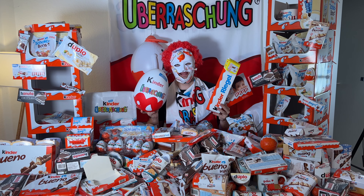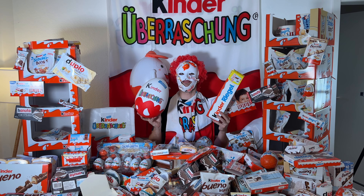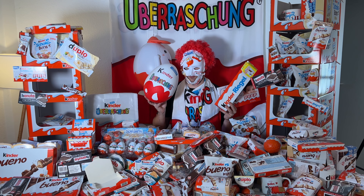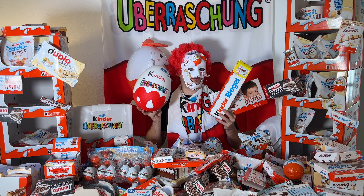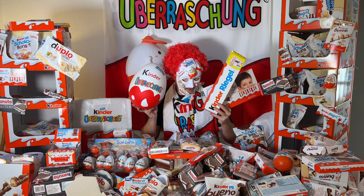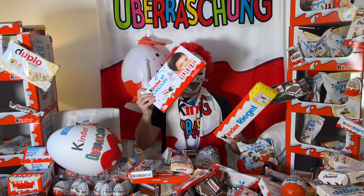Hey guys, I'm your German candy taster, and yummy yummy, I have so many different things here. Today we have a special edition version of the video, so I will open all the giant editions of products that you can't buy in the normal store. But the German candy taster can buy everything! Let's start with the first giant edition here — the Kinder Chocolate.